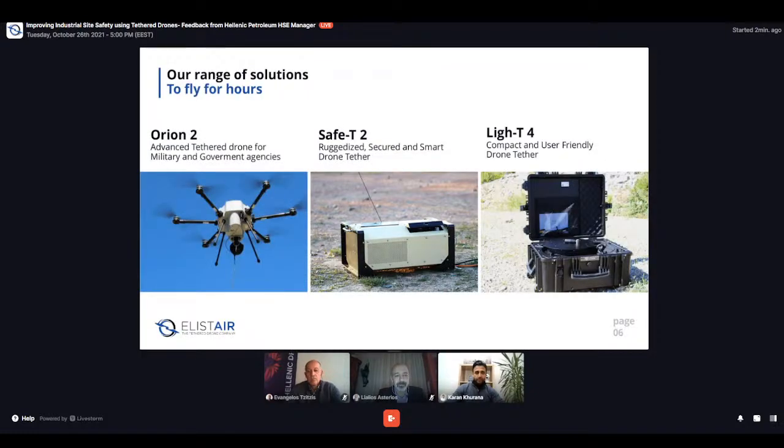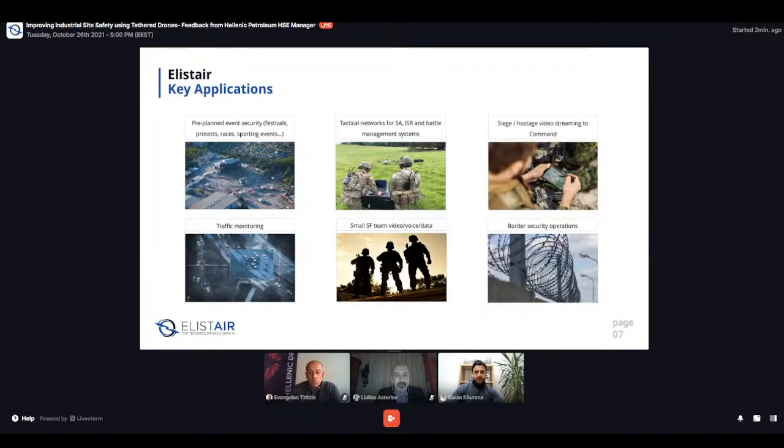This is the range of our products. We have the Safety Light team, which are our two tethered stations, and we also have the Orion 2, which is a tethered drone. Some of the key applications for Elyster are perimeter surveillance and security, and also telecom applications. Examples include event security, festivals, protests, traffic monitoring, siege and hostage command situations, and border security operations.